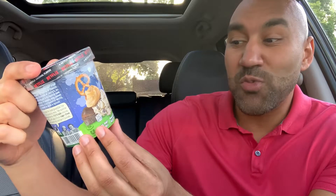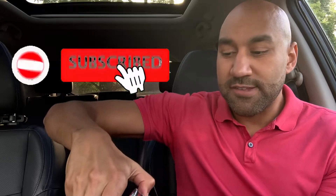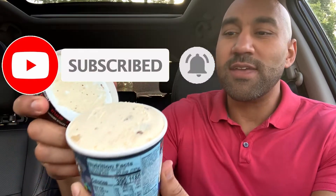So this says peanut butter ice cream with sweet and salty pretzel swirls and fudge brownies. Got the cows on the front, nice little peanut butter swirl. I like what we got — Netflix branding. Let's crack it open and see what we got on the inside.